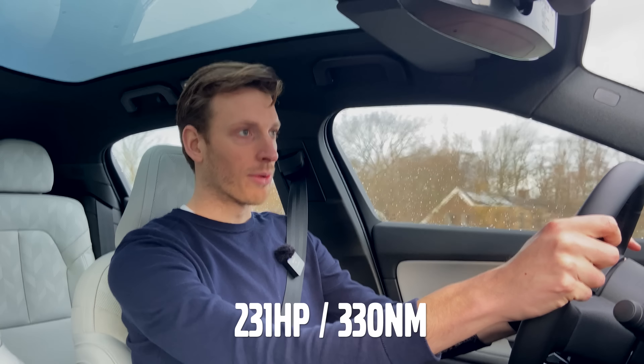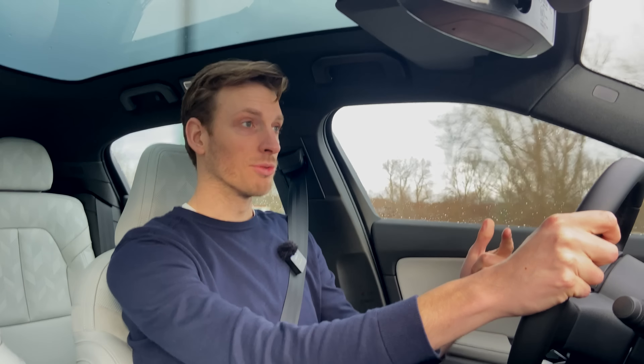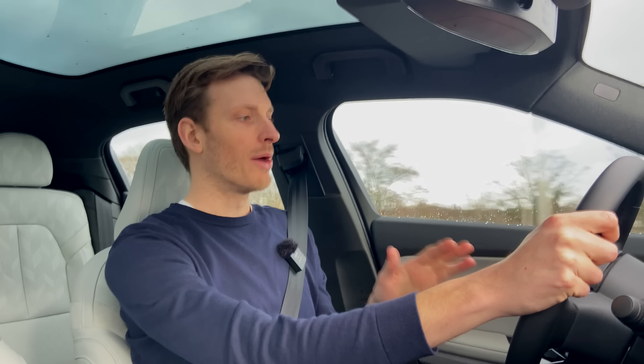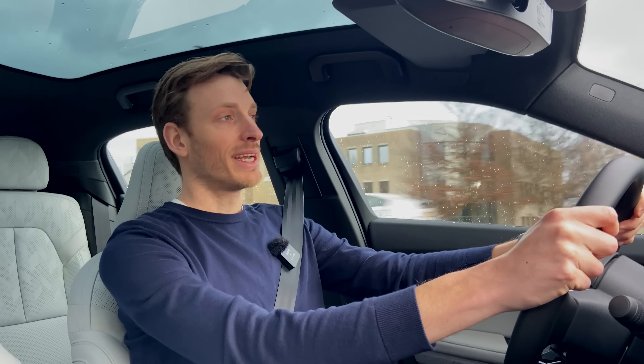We also know this battery from the Volvo C40 and XC40 Recharge Twin. As for power output, this car has 231 horsepower and 330 newton-meters of torque — more than enough with the motor on the front wheels, giving you instant torque. So 0 to 100 kilometers per hour in 7.4 seconds. That may not sound too fast, but trust me, that is fast enough. I'm a bit spoiled coming from the Volvo C40 Twin Recharge at 4.5 seconds, but this car is still plenty quick.